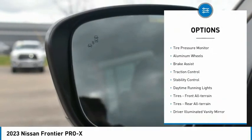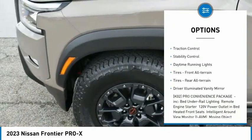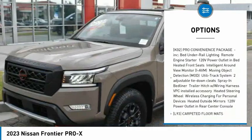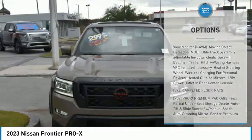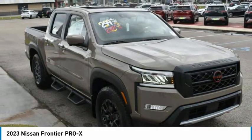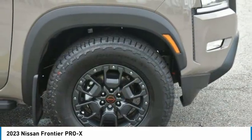Here are some of this vehicle's great options: sliding rear window, tire pressure monitor, aluminum wheels, brake assist, traction control, stability control, daytime running lights, front all-terrain tires, rear all-terrain tires, and driver-illuminated vanity mirror.